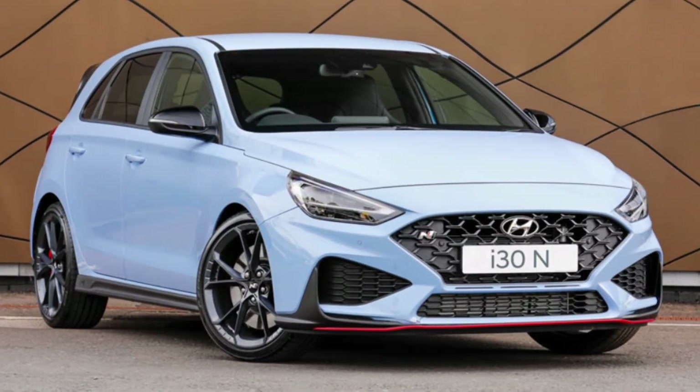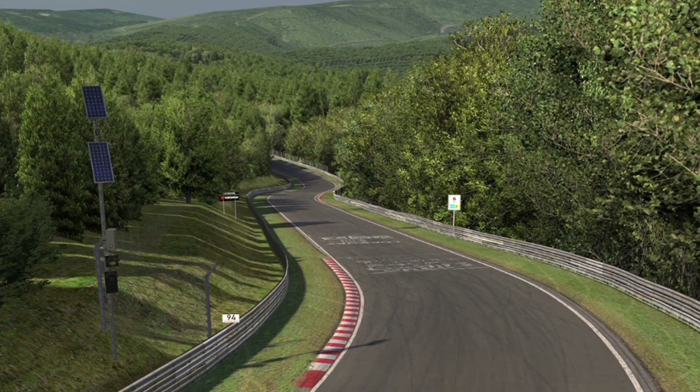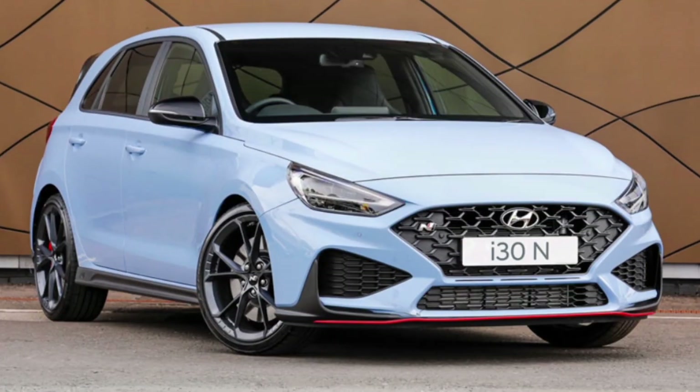And lastly is the Hyundai i30 N — a car I did not expect from Hyundai. It went around the Nürburgring, which means it's a solid car. You want a car to handle well, you take it there — unless you're James May, who thinks ride comfort is all that matters.